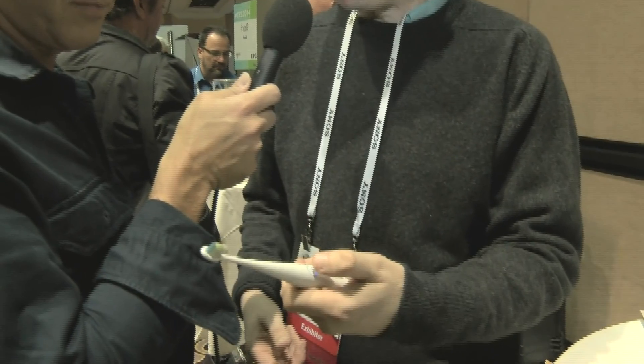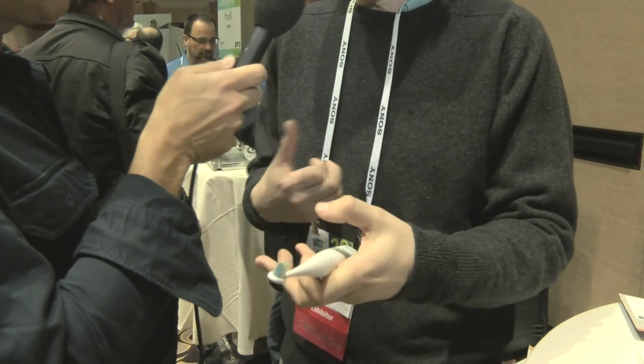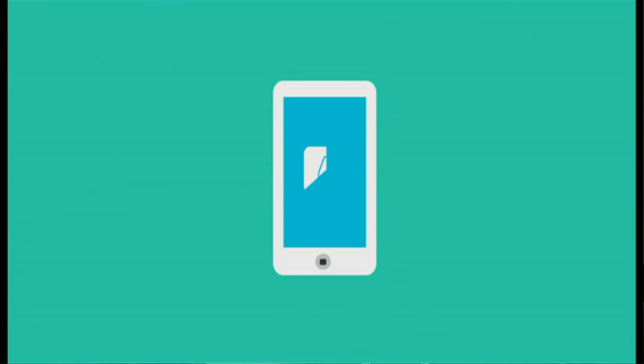So this is the first connected electric toothbrush. It's actually an electric toothbrush that uses Bluetooth technology to give you real-time feedback of how well you brush your teeth. It's connected to your phone or your tablet, so it gives you information about your tracking, your habits, how well you have brushed your teeth, and where you have brushed your teeth.